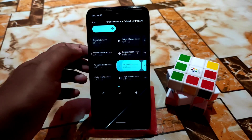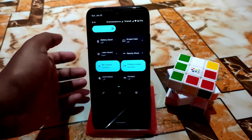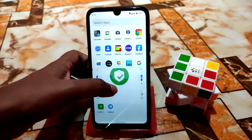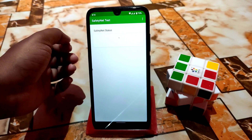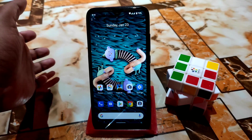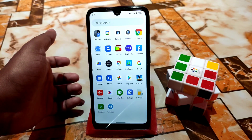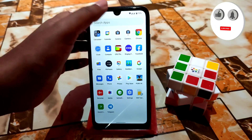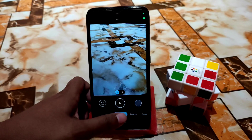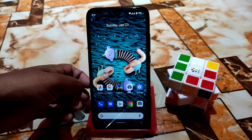In the control center you get a dark background, not a white background like other custom ROMs — that's a nice change. SafetyNet passes by default, so you will be able to play games without issue. I'm using GCam, which is working pretty much fine — you can use any GCam port with no problem.